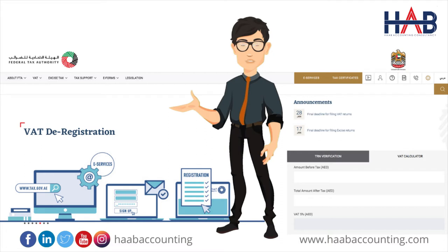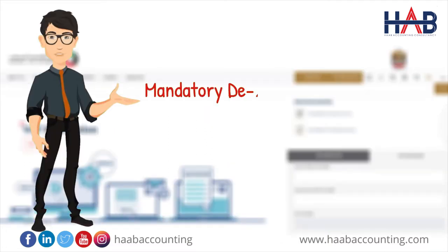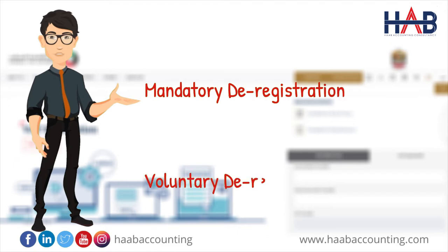Like VAT registration, deregistration is also classified into two types: mandatory deregistration and voluntary deregistration.